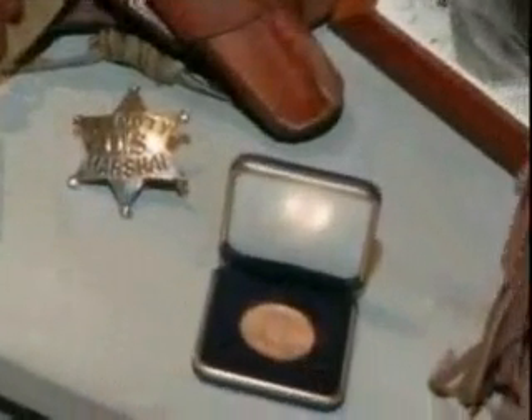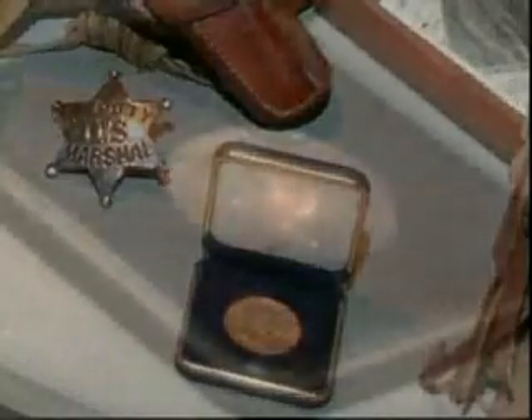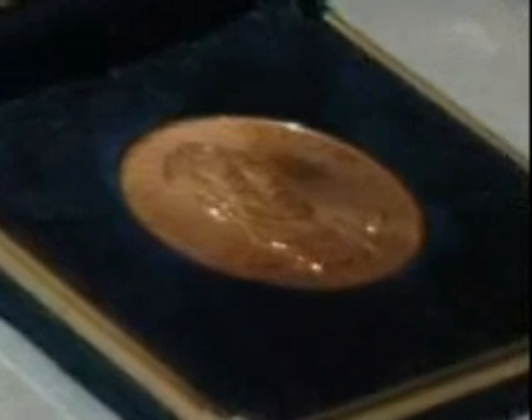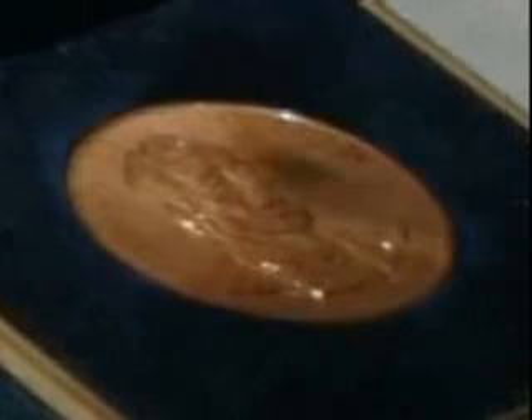Right up here you've got a deputy show badge of his, and you have the gold medal that was given to him by the Congress of the United States. Now Maureen O'Hara and Elizabeth Taylor went before the Congress and got this gold medal for him, because up till that time there was only a handful of non-military people or presidents that had one of these. Duke became one of them.